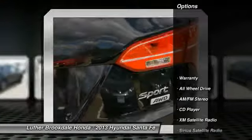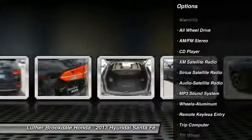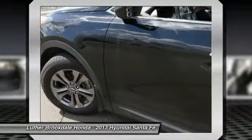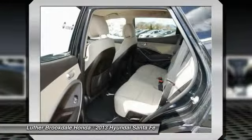Here are some of this vehicle's great options: anti-lock braking system, traction control, all-wheel drive, XM satellite radio, air conditioning, front power steering, cruise control, aluminum wheels, rear defrost, and center armrest.